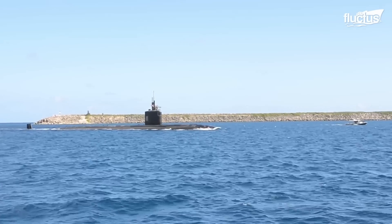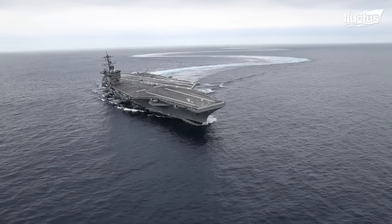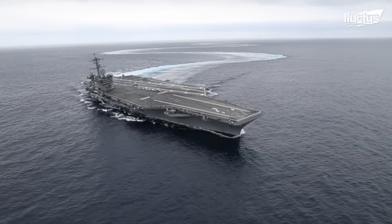Since this era, every submarine and aircraft carrier in the United States fleet has been nuclear powered.